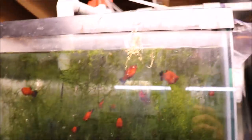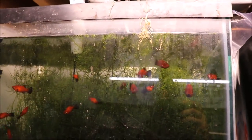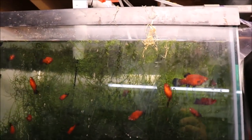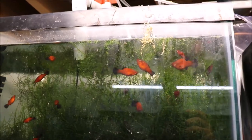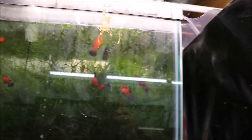Up here we have some red wag platties — looking to get rid of them. I think I'm just going to give them to my local fish store. If you're interested let me know, especially if you're local — I'll make you a fantastic deal. If I have to ship them there's shipping involved because I've got to put it in a large box to make sure there's enough water.